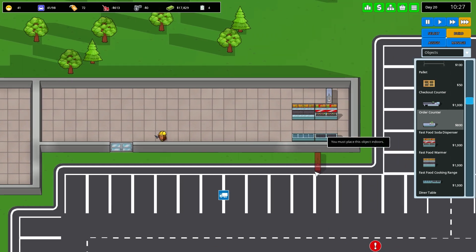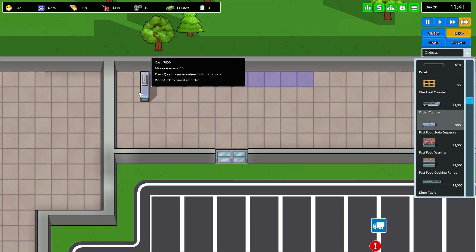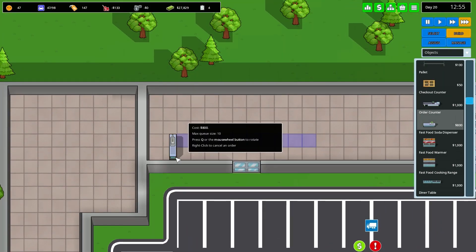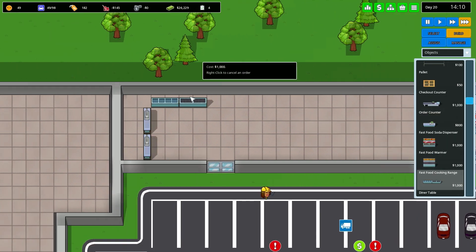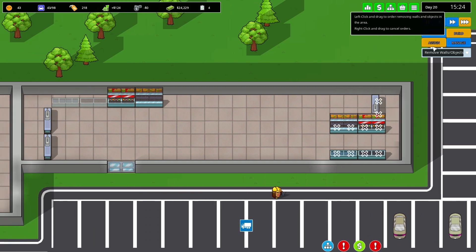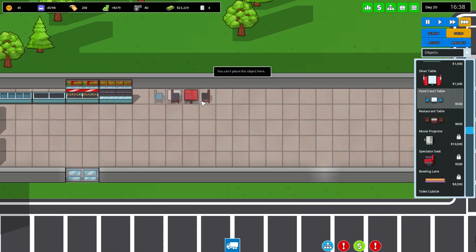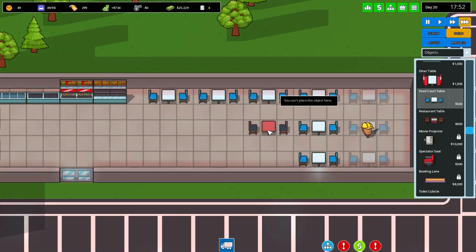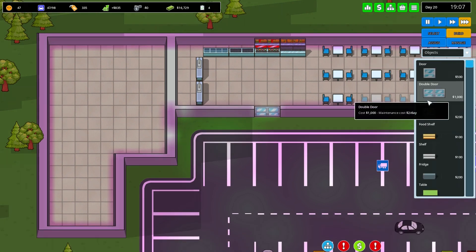Let's start getting things for a fast food restaurant. I'll do it like this — order counter there, a bit of a weird spot but it keeps things out of the way and gives me space for people to sit. I'll get two order counters and another cooking range and dispenser, and I want to get rid of these walls and put food court tables in there.